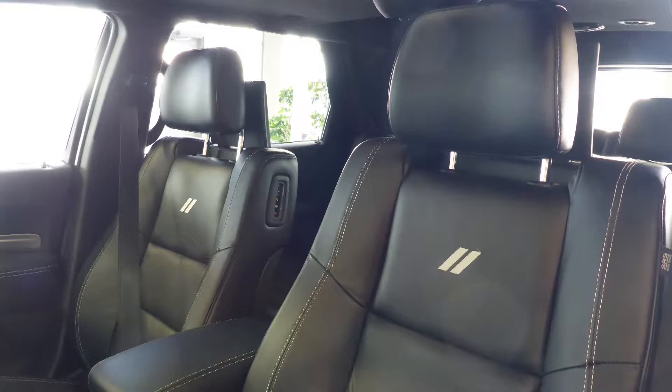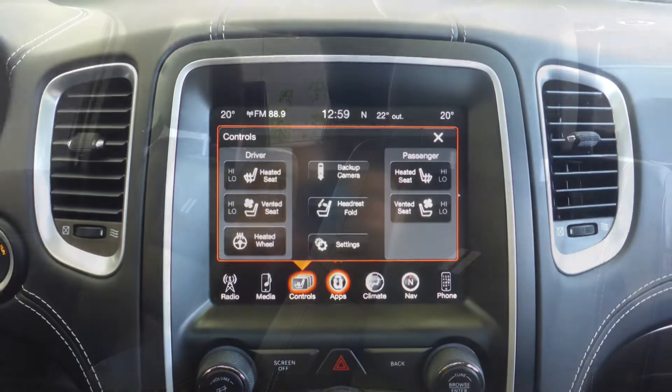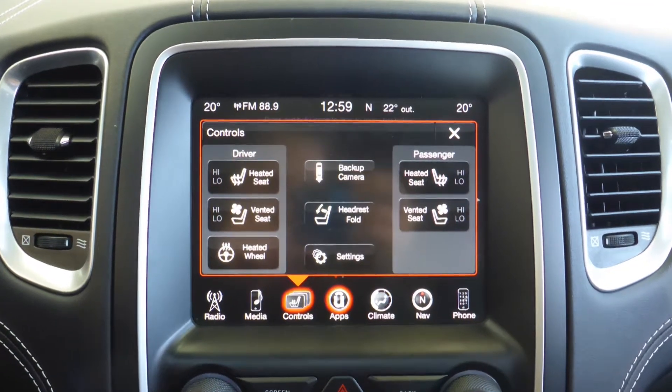Also Edwin, the interior features leather on all seating with premium stitching and rear folding seats. As well, all seats and steering wheel are heated along with ventilated front seats.